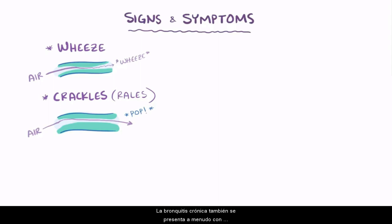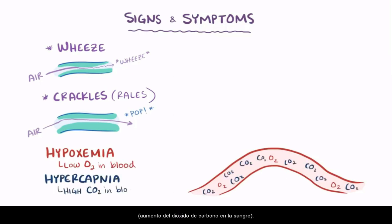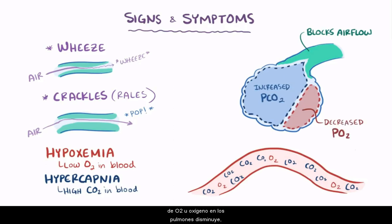People with chronic bronchitis also often present with hypoxemia — low oxygen in the blood — and hypercapnia — increased carbon dioxide in the blood. This is because mucus plugs in the airways block airflow, causing the partial pressure of CO2 to go up in the lungs. Increased partial pressure of CO2 means the partial pressure of O2 goes down, so less oxygen gets to the blood, causing hypoxemia. This trapped CO2 in the lungs also makes it harder for CO2 to leave the bloodstream, explaining the hypercapnia.